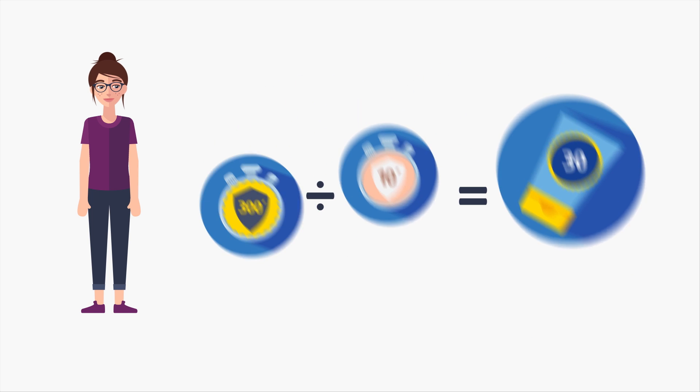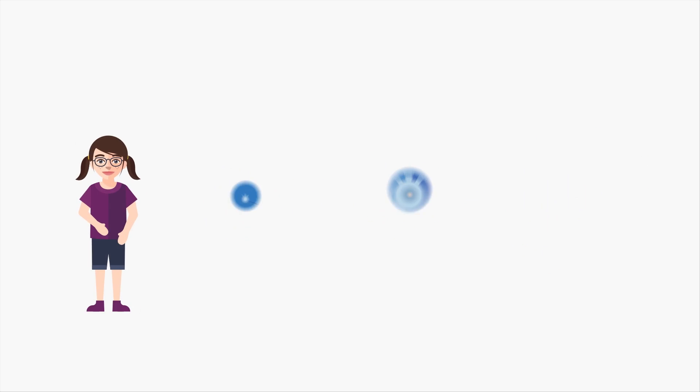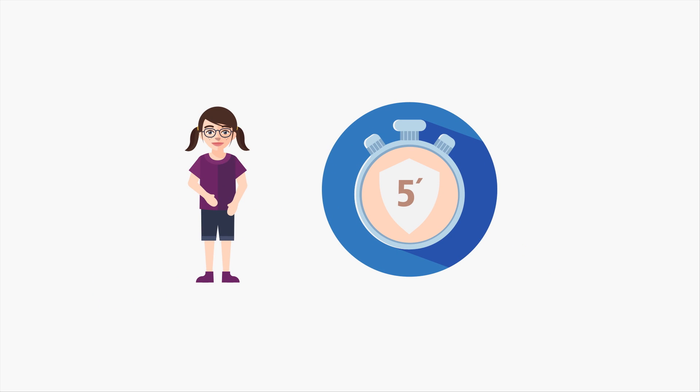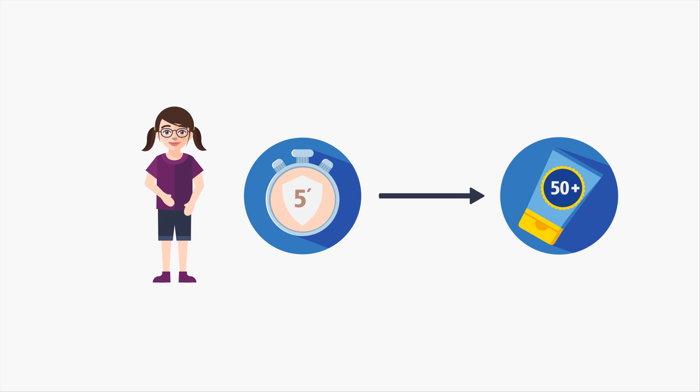Or vice versa, if you want to know what SPF you need to stay in the sun for a certain amount of time. Be aware that children and babies only have a self-protection time of about 5 minutes, which means the best infant sunscreen has an SPF of 50+.